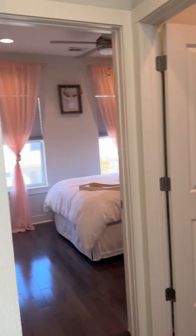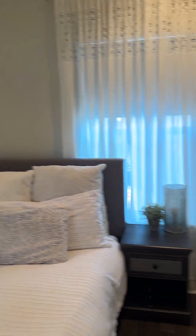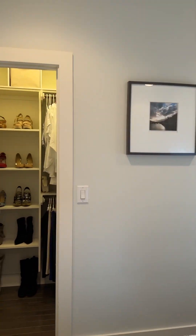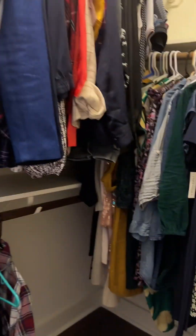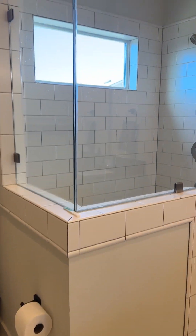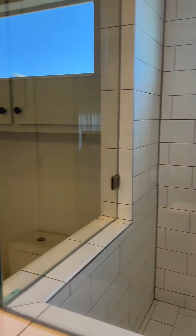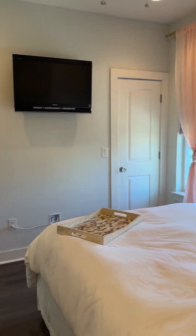You've got your washer, your dryer, and then you have your two bedrooms. The first bedroom is your main bedroom with a closet. Your bathroom — you do share this with the guest bedroom. Here's your other bedroom with a small closet.